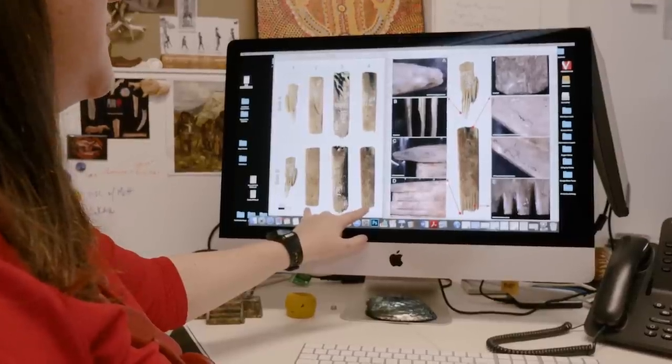We found that they were 2,700 years old, which makes them the oldest in Oceania and probably the oldest combs — so the oldest blades — in the world.